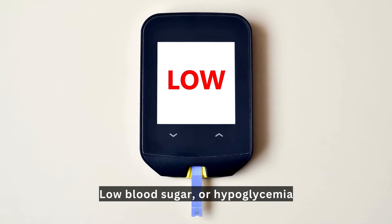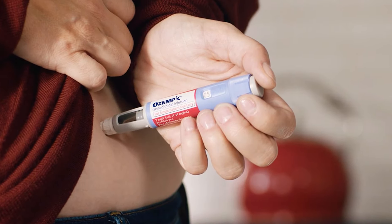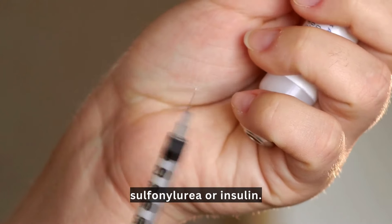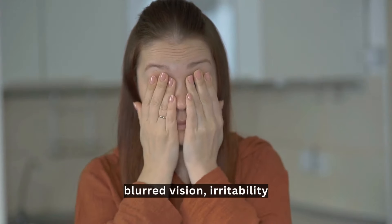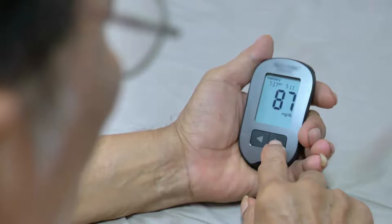Low blood sugar, or hypoglycemia, is another potential risk when using Ozempic with other medications like sulfonylurea or insulin. Look for symptoms like dizziness, blurred vision, and irritability, which are the side effects of low blood sugar.